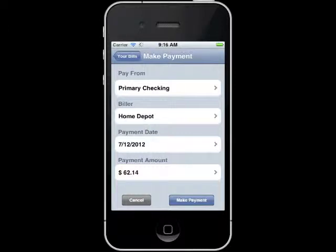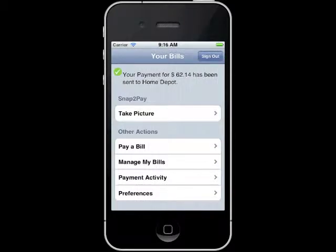Are you sure you want to make this payment for $62.14 to Home Depot on July 12, 2012? Yes. Yes, make the payment. Thank you. Your payment for $62.14 has been sent to Home Depot. Is there anything else you would like to do?